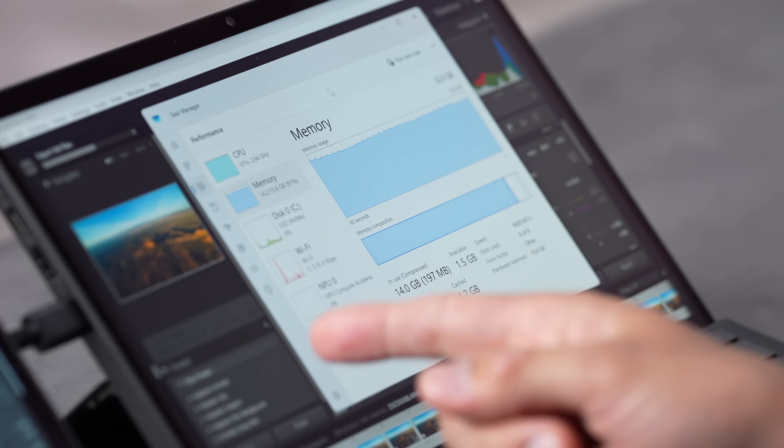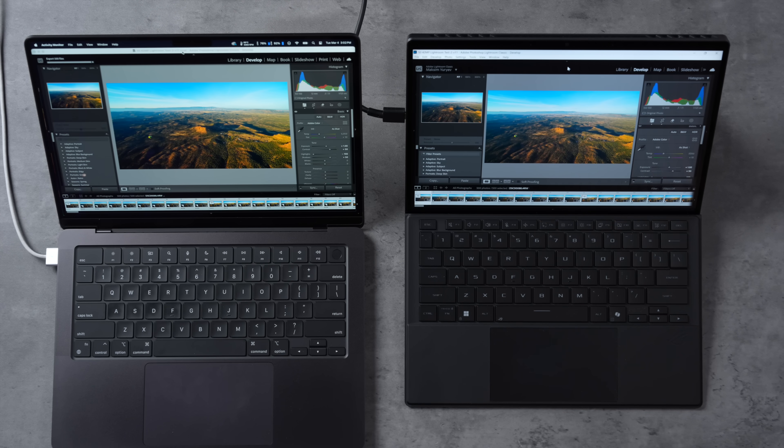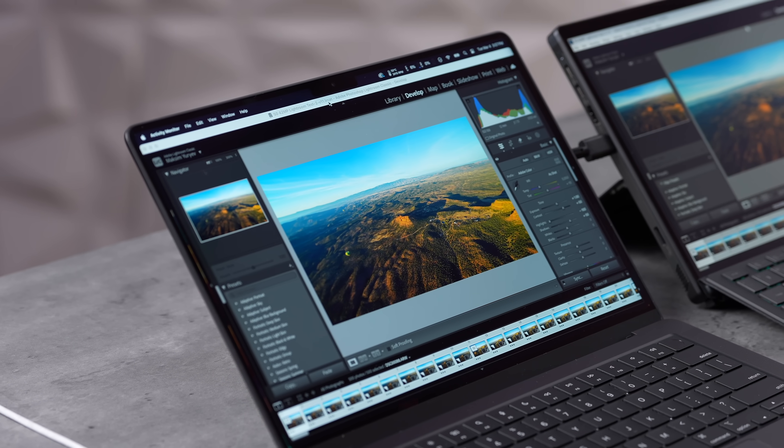RAM is set to 16/16 and is maxed out. The Mac started flying ahead, but the ASUS started catching up. When they finished: the ASUS took 6 minutes 13 seconds, the M4 Pro MacBook took 6 minutes 16 seconds. I was not expecting this — after years of optimization with Lightroom, Metal, and Apple Silicon, this AMD APU at 4nm kept up while using barely any GPU. That is incredible.